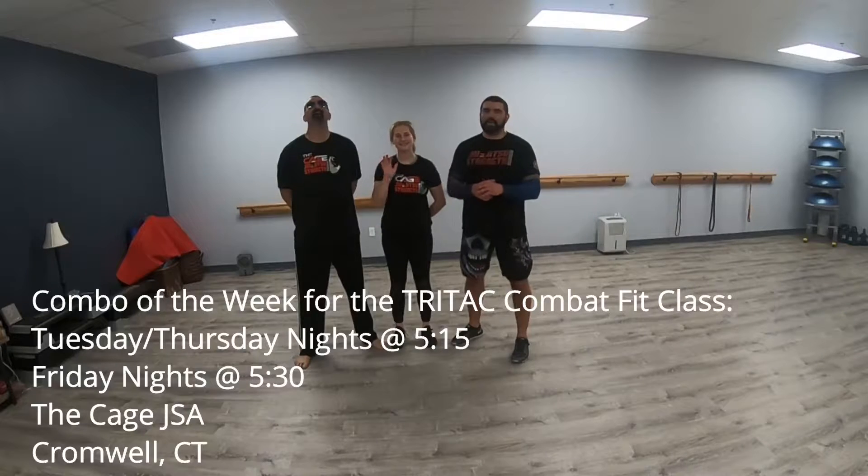I'm Big Jim, this is Paige, this is Big Max. We're here from the KGSA, Tractec MMA in Cromwell, Connecticut. We are working on our Combo of the Week for our Combat Fit Class.